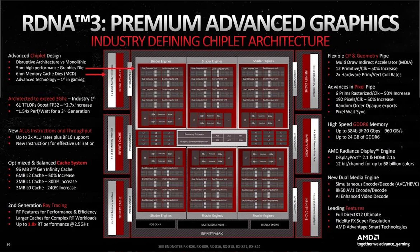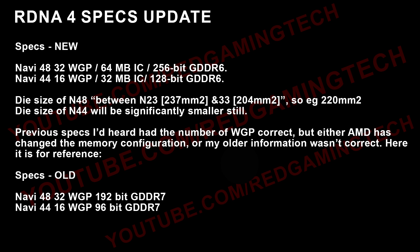N48 is the higher-end variant. You can see on-screen the specifications that have now been given: 32 workgroup processors, 64 megabytes of infinity cache, and a 256-bit GDDR6 memory bus. N44 is basically the same specifications but cut in half — so 16 workgroup processors, 32 megabytes of infinity cache, and a 128-bit GDDR6 bus. The die size of the larger N48 die is going to be between N23, which is 237 square millimeters, and N33, which is just a smidgen over 200 square millimeters.